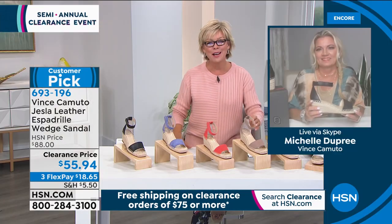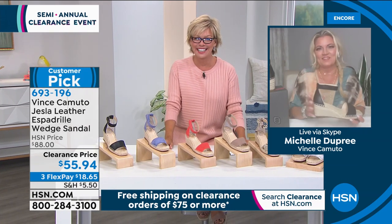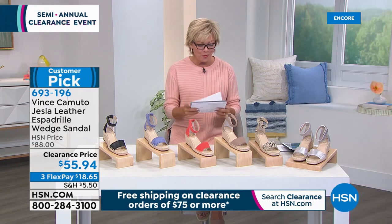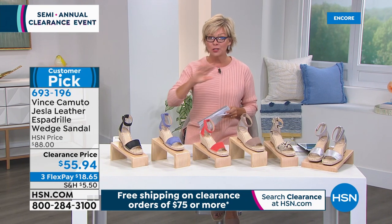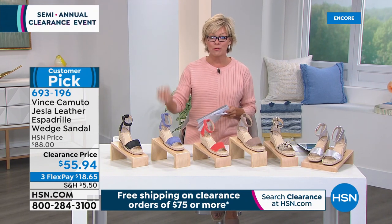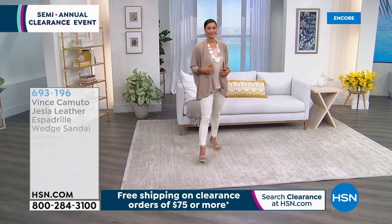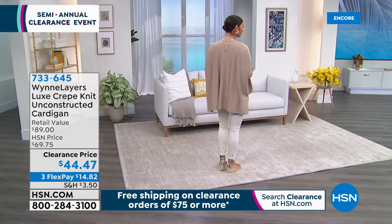A big thanks to you, Michelle, for being up with us so late tonight. Michelle: Thanks for having us on the show — have a good night. More to come — stay on the line. Don't forget, once you get to $75 on clearance-priced items, free, free, free shipping. I love free shipping. We're going to talk about another favorite brand of mine — Marlowe Wynn. Marlowe Wynn never goes on sale, so this is really a moment.